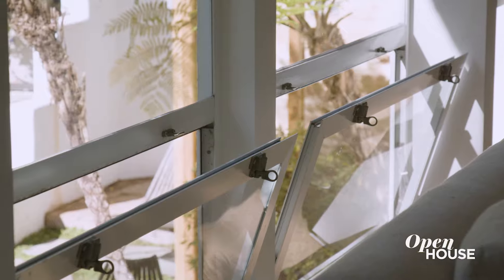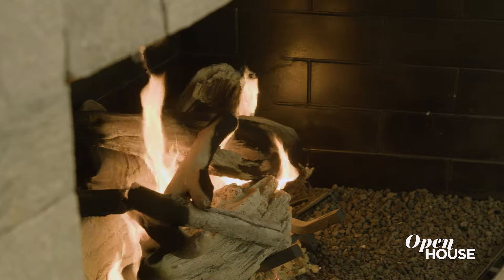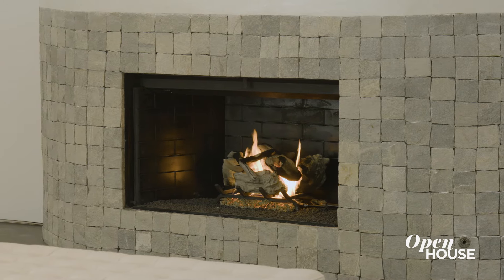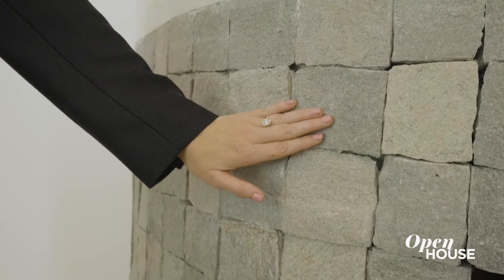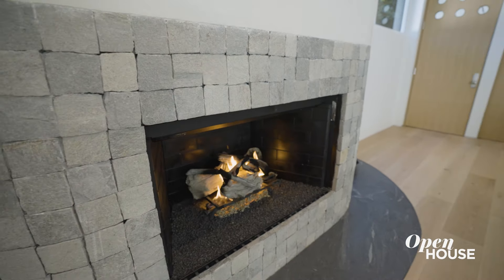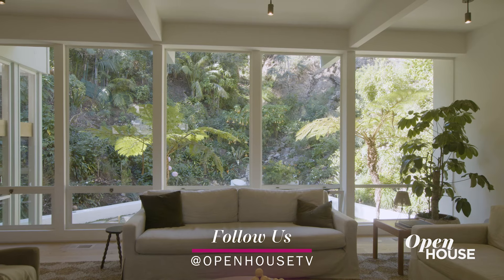The windows in this room were actually original to the A. Quincy Jones design, and it really creates an incredible ambiance, especially when entertaining. We have the fireplace, the shape of which is original to the home. We've updated it with some natural stone tiles and slate at the base. You'll notice there's no TV in this room — this room is really meant to be a space for conversation and enjoying the scenery.